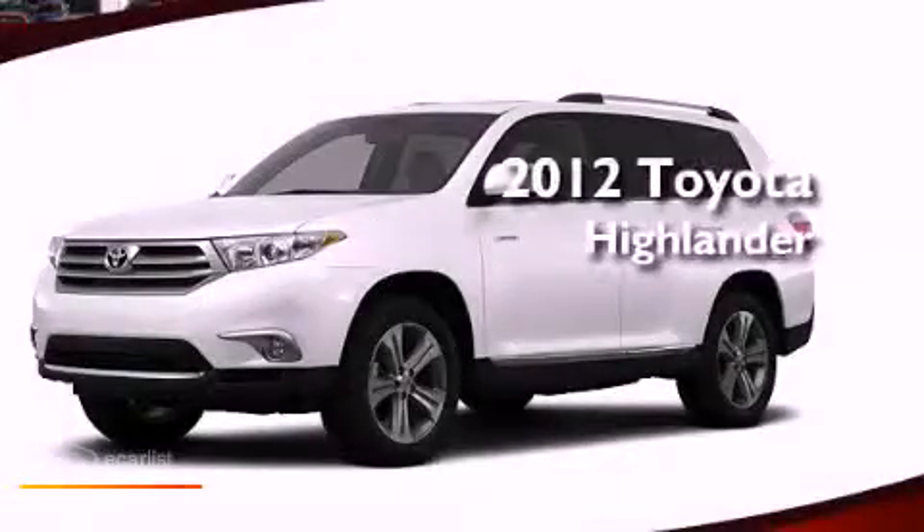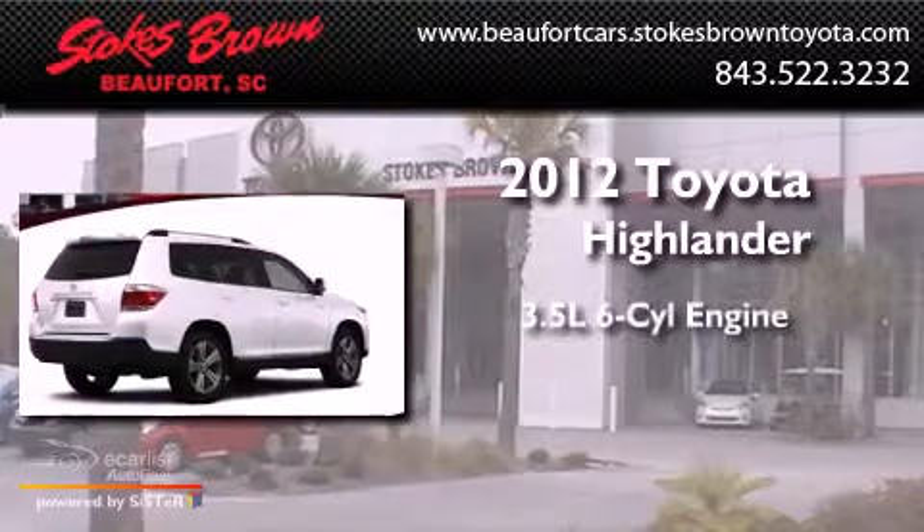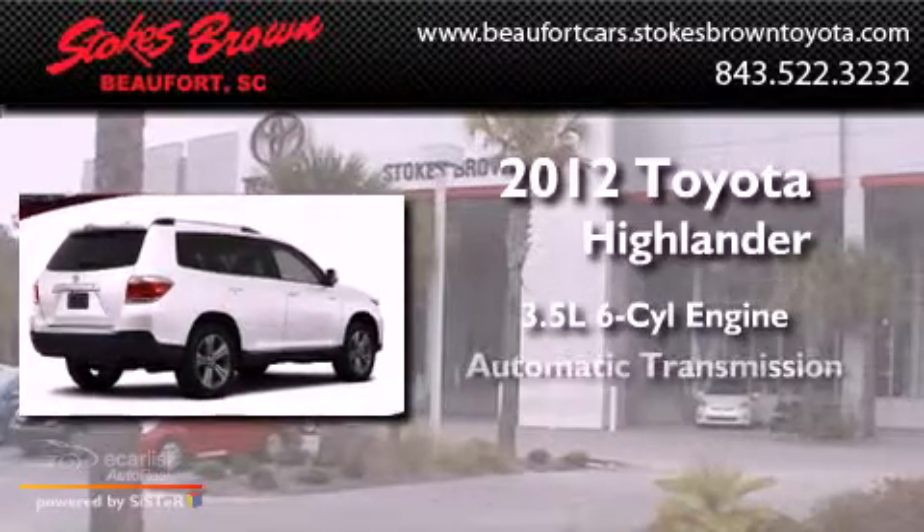This is a brand new 2012 Toyota Highlander. It has a 3.5 liter 6-cylinder engine and an automatic transmission.